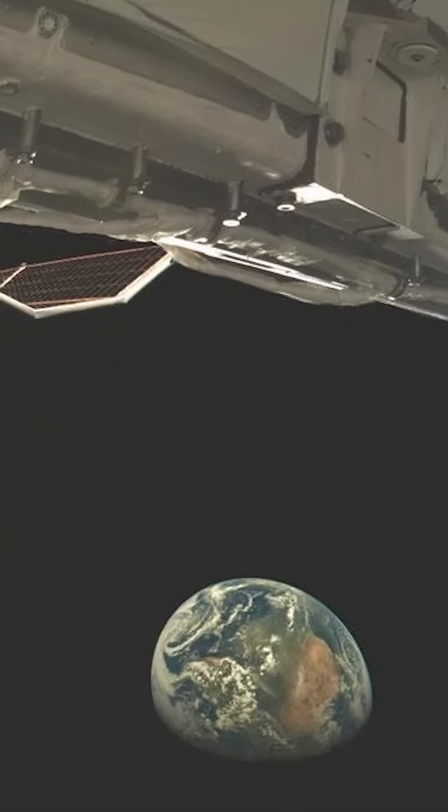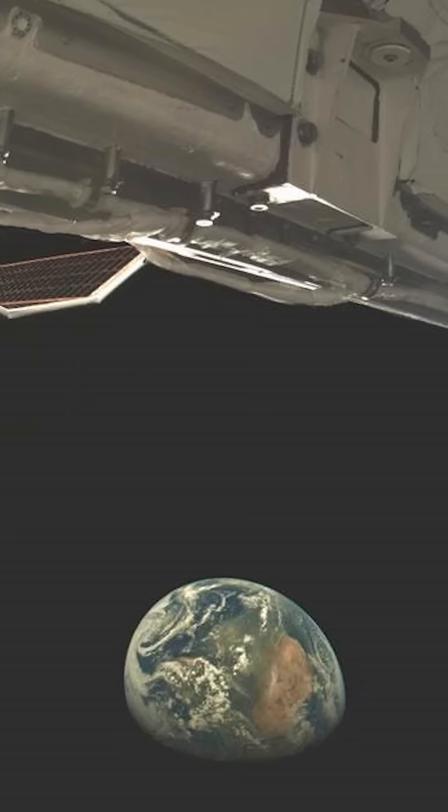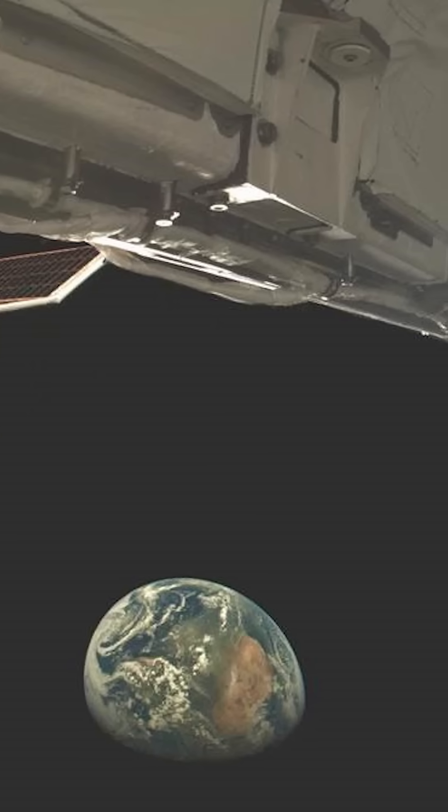The US Space Force just released this mind-boggling image of the Earth taken by America's highly secretive X-37B space plane.